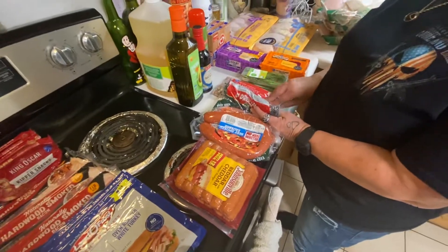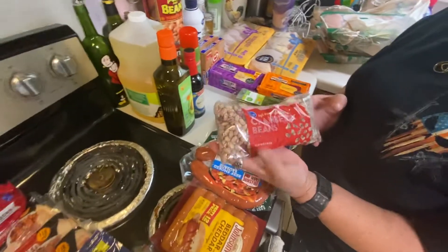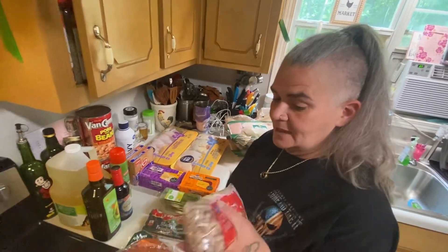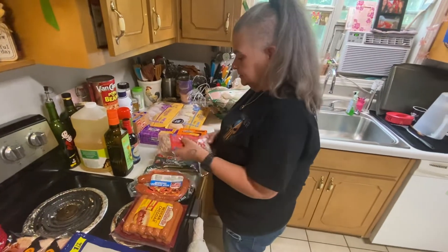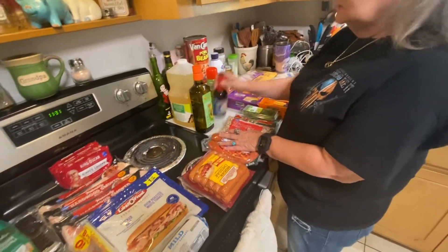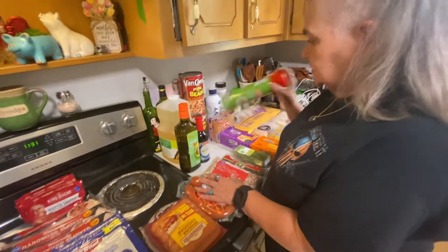Black beans, cranberry beans which are my favorite — you can only find these cranberry beans at Kroger but they don't can well at all, they turn to mush, you've got to make them in the pot with the water, the sausage, the ham hock. We got some avocado oil, other oil, and soy sauce for Maddie for her fried rice.